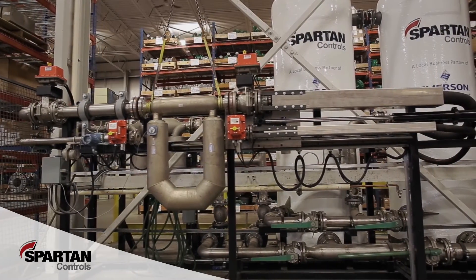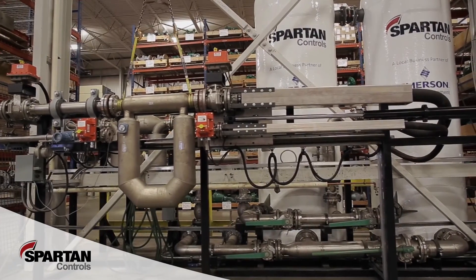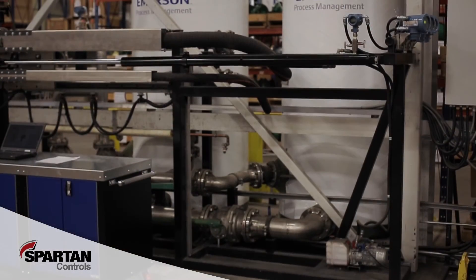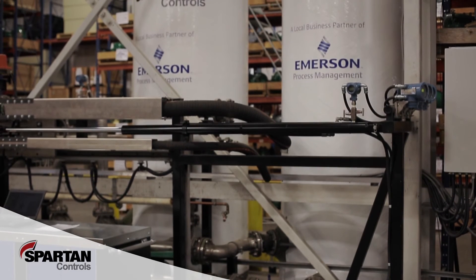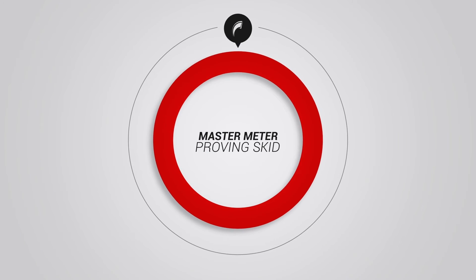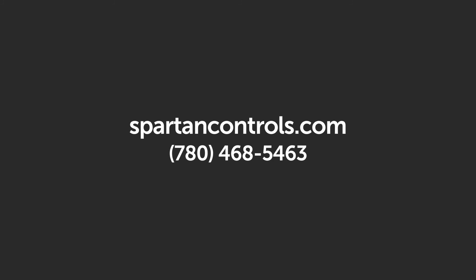Whether you require annual proving for regulatory purposes, repair, testing, or accuracy verification where a meter's performance is in question, our experienced, factory trained and certified technicians will ensure all your needs are met. Visit our website or call us for more information.